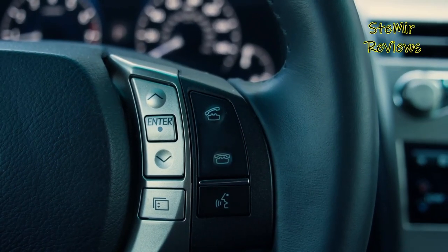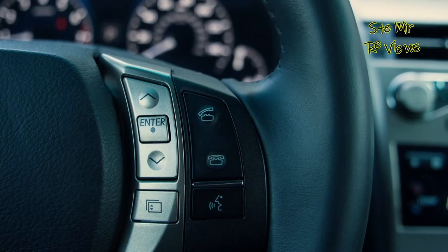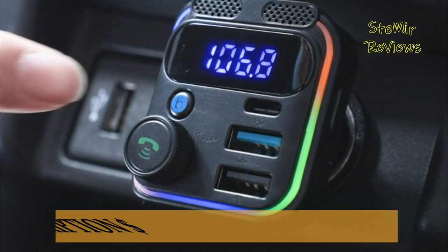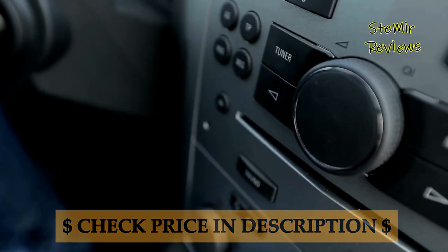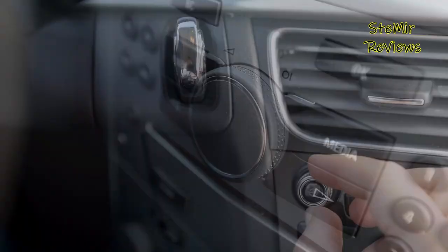We consider factors like sound quality, signal strength, ease of setup, and compatibility with various devices, ensuring you make an informed choice that elevates your driving experience. Whether you're a music enthusiast, a hands-free calling fanatic, or simply looking for an affordable way to modernize your car's audio system, our review has something for everyone.